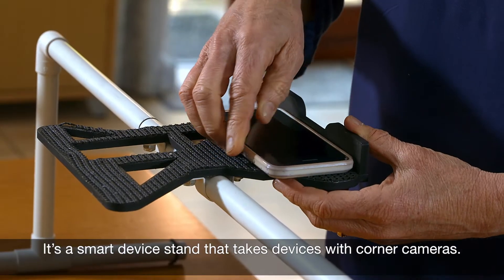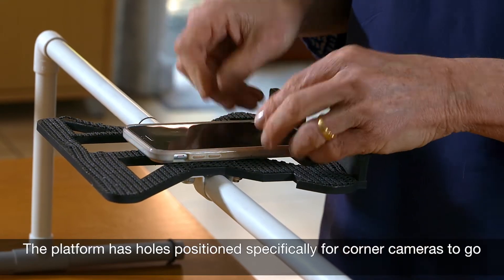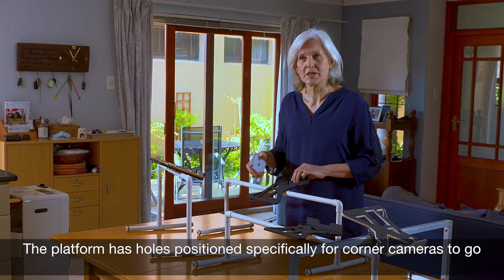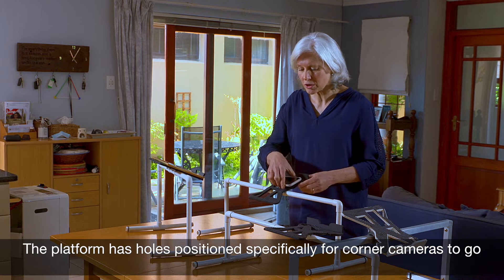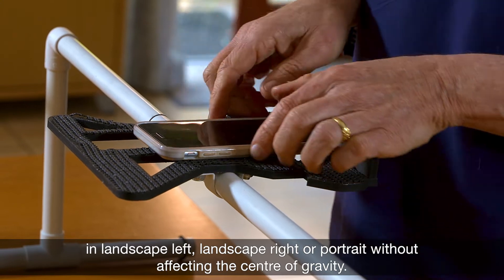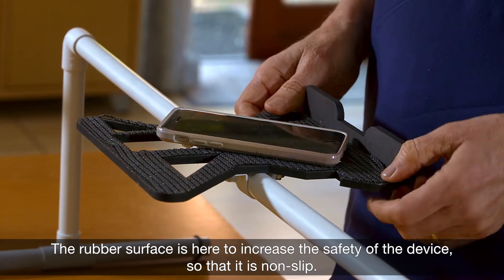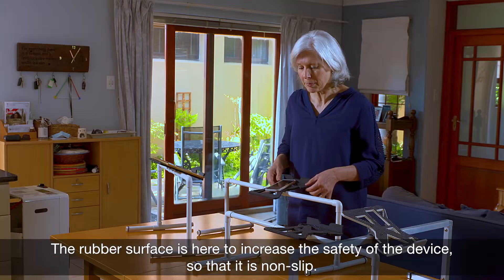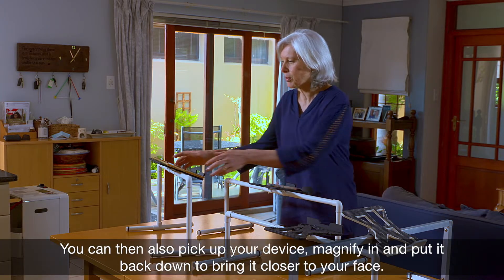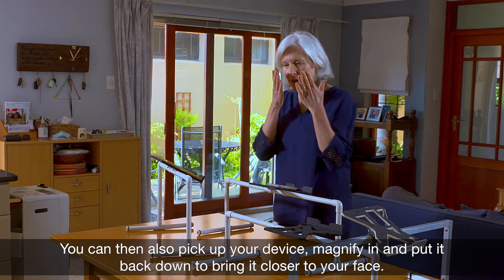It's a smart device stand that takes devices with corner cameras. The platform has holes positioned specifically for corner cameras to go in landscape left, landscape right, or portrait without affecting the center of gravity. The rubber surface is here to increase the safety of a device so that it's non-slip. You can also pick up your device, magnify in, and put it back down, bringing it closer to your face.